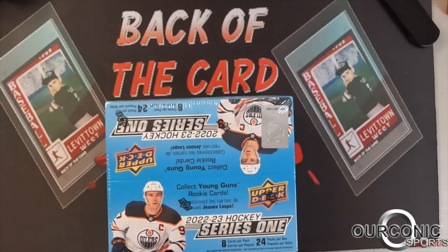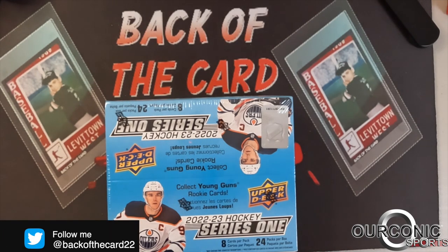Welcome back everybody to Back of the Card and Iconic Sports. If you're a fan of today's video, please drop us a like, subscribe to Iconic, and click that notification bell so you never miss one of our videos.